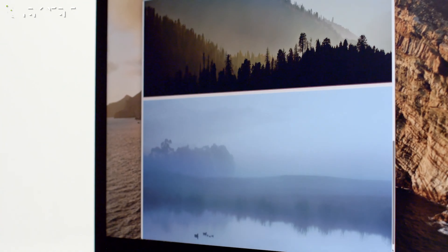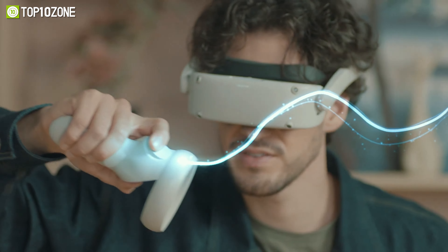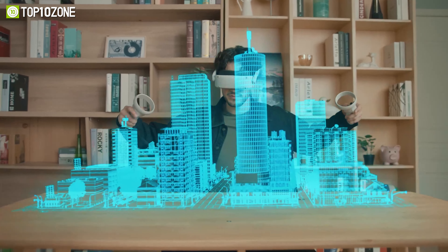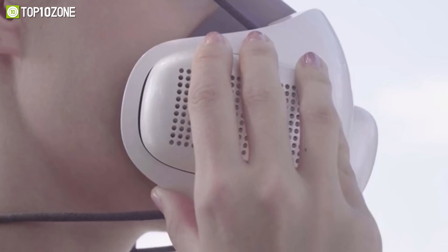Wearable gadgets have evolved a lot in the past decade. Whether it's a smartwatch or a VR headset, we are continuously adapting to new technologies for a better lifestyle. So today, we will show you the top 10 coolest smart wearables to buy in 2022. Let's begin.